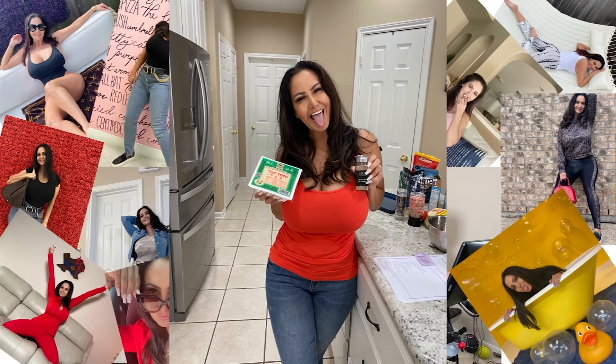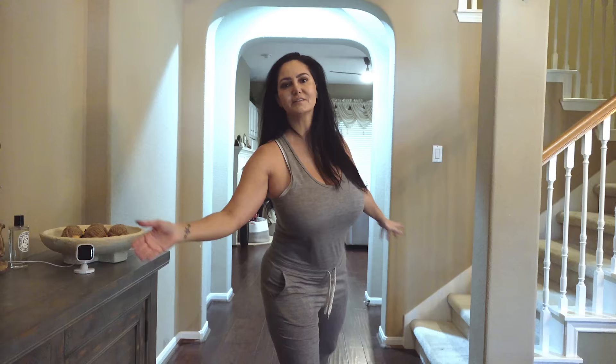Hello and welcome to my crib. Y'all have been asking for a house tour so let's get right to it. Alright, let's go into the living room.